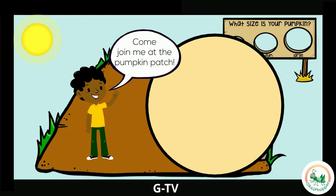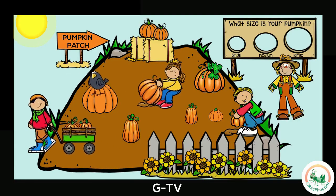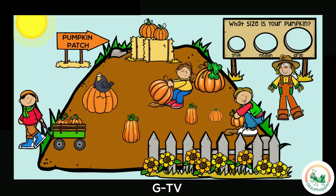Come join me at the pumpkin patch. It's time to go pumpkin picking! Can you find the sign for the pumpkin patch? And some hay? Where is a pumpkin? And the wagon? Look for the scarecrow too. Nice work! Which pumpkin will you pick at the pumpkin patch?